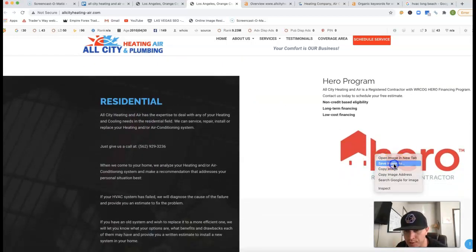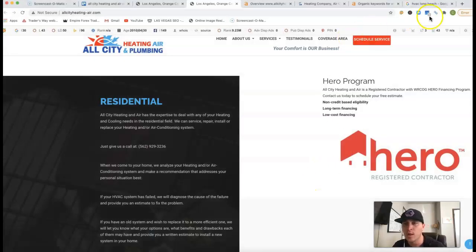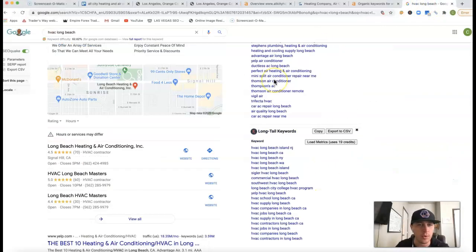Even these images — what they're saved as, it all matters. You've got 'hero program' right there. Instead of that, I would actually use buyer's intent keywords. That'll really improve your rankings.